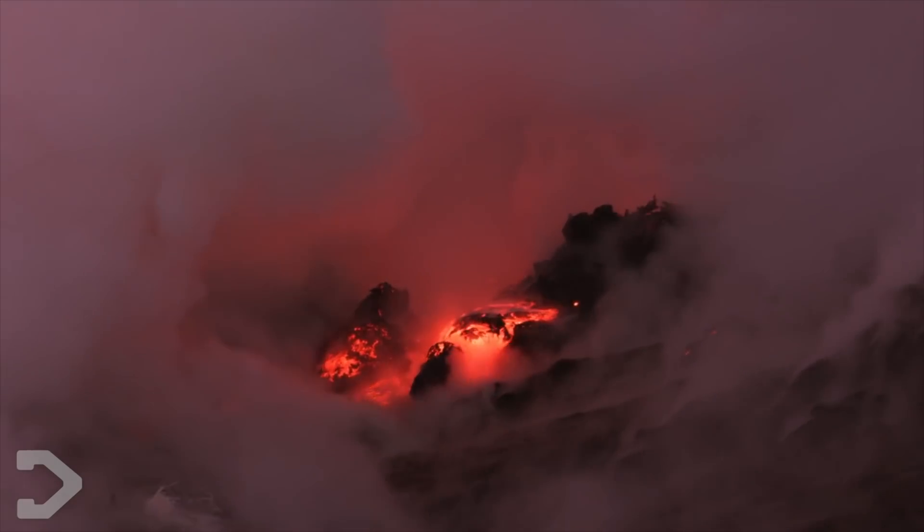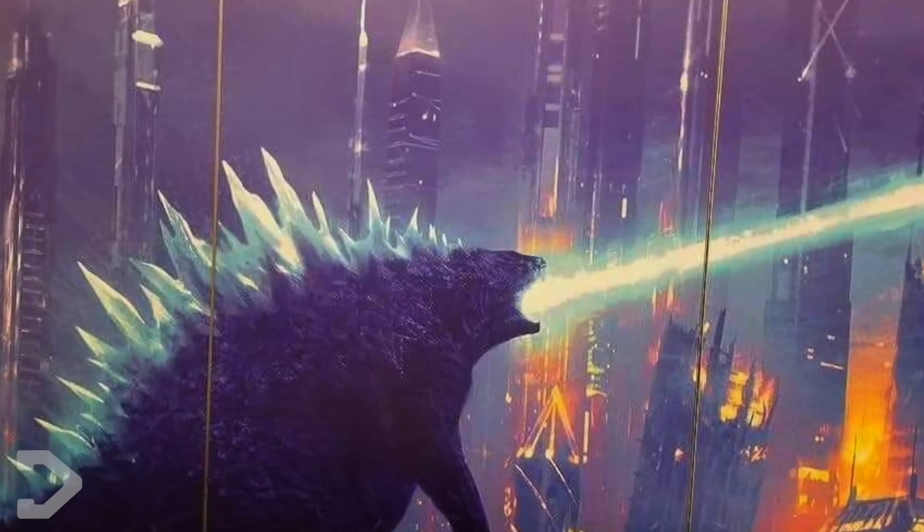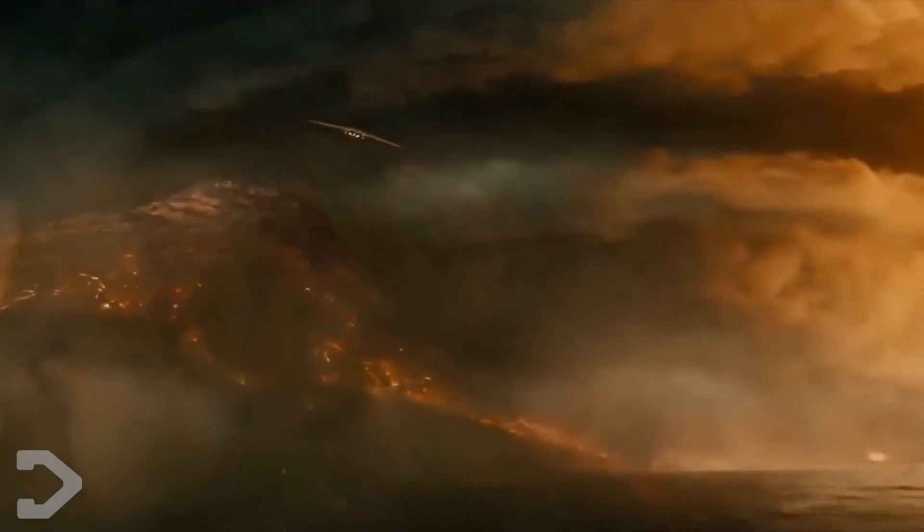During the end credits of King of the Monsters, it explains that Rodan has flown to another volcano to hibernate until needed once again, which leads us into Godzilla vs. Kong. Based on what we've seen in King of the Monsters, how fast could we see him fly in the next entry of the Monsterverse, and could his injury have an effect on his speed?